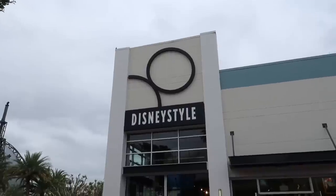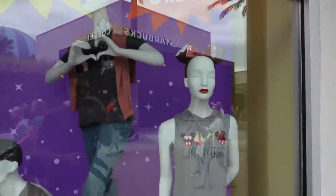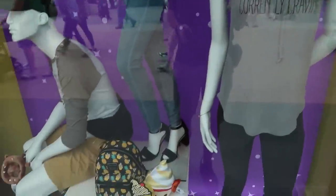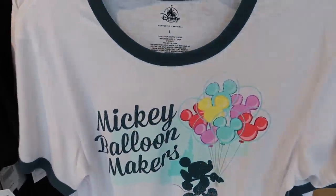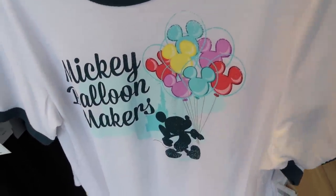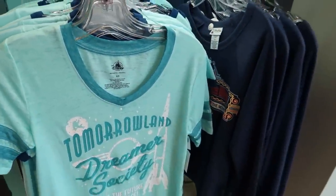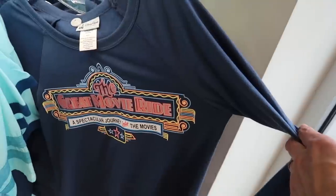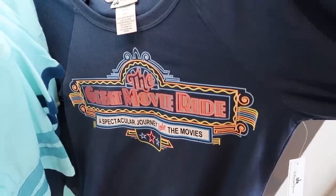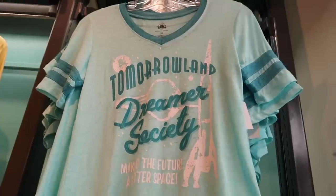Let's see if there's anything new and interesting inside of Disney Style. They definitely have a huge display for Delish - lots and lots of food items. I like this for $34.99. Mickey Balloon Makers for $34.99 as well. Seems like a lot of these are just going to be $34.99. This one kind of hits home - $39.99 because it's long sleeve. Great movie rides gone. Tomorrowland Dreamer Society, Big Thunder Mountain.